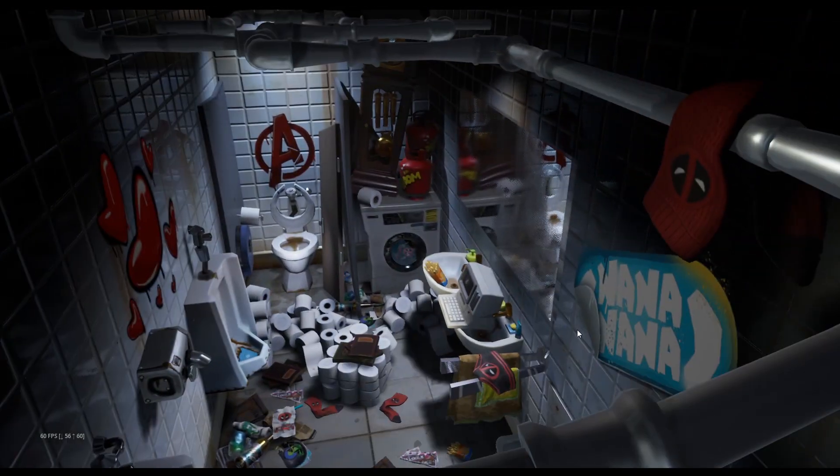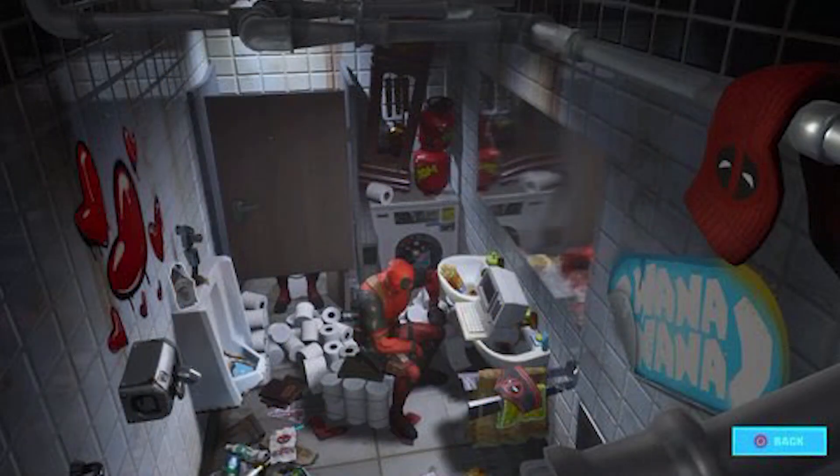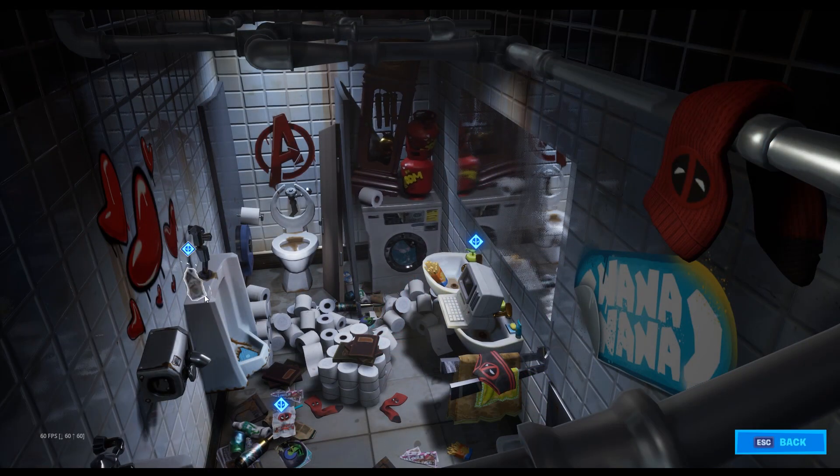If you make your way over into this vent, this bathroom is actually going to look a little bit different tomorrow. Deadpool is going to be sitting on this roll of paper towels looking at the computer, and there's also going to be a Deadpool skin behind the bathroom stall sitting on the toilet. As you can see from this image right here, the milk carton is actually on top of the urinal to the left.